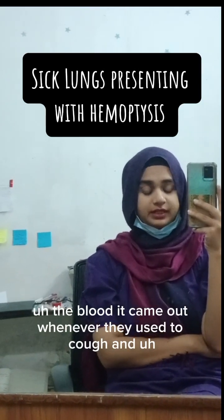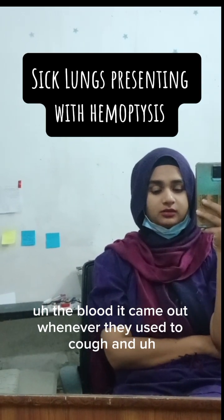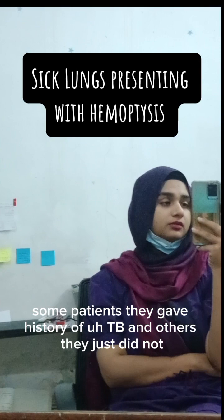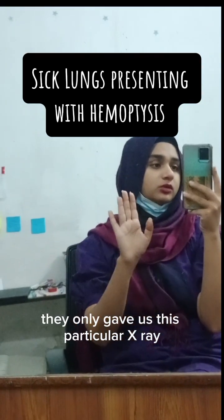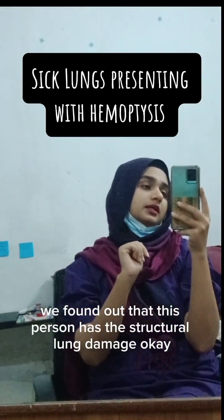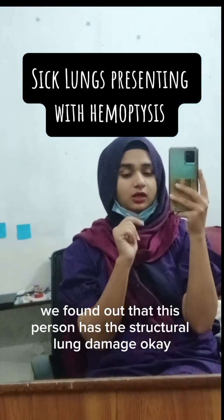The blood came out whenever they used to cough. Some patients gave a history of TB and others just did not — they only gave us the x-ray. On x-ray, we found out that these persons had structural lung damage.